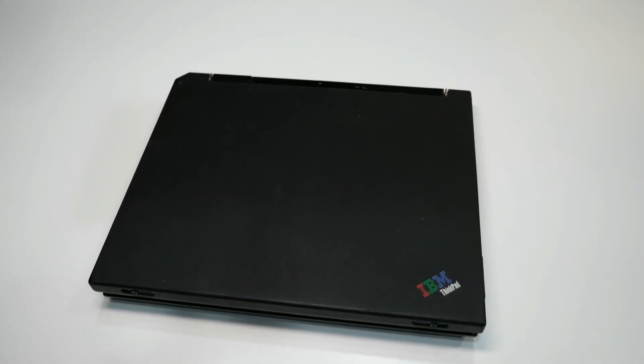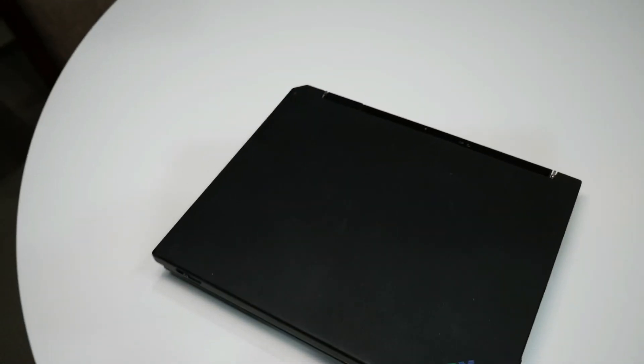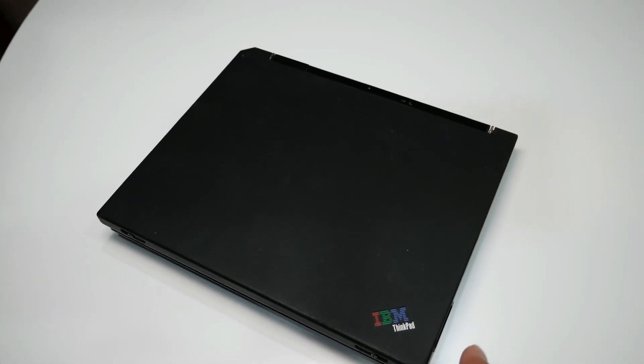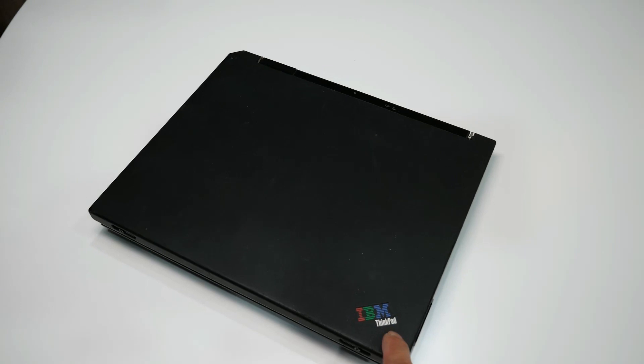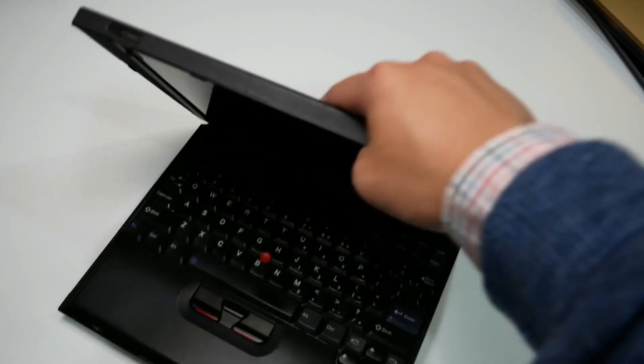Technology sucked back in 2005 — alright, it didn't suck all that much, but for learning this was the best you could get for your money, and it cost a pretty penny. This is the IBM ThinkPad X31: magnesium alloy casing, really durable, super ultra-light, powerful for its day, with Intel Centrino wireless.